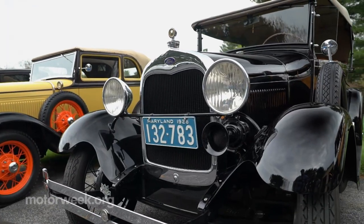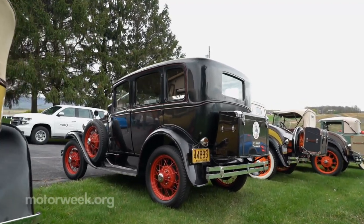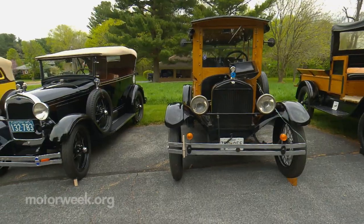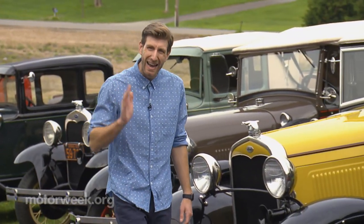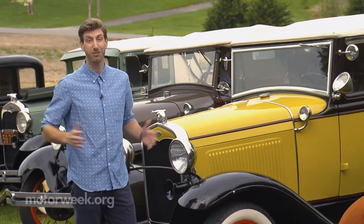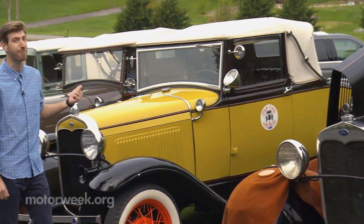A nod to the company's first car, the second generation Model A debuted Ford's now iconic blue oval logo and would prove to be highly durable. When Model A production hit full capacity in 1929, Ford was able to make 9,000 cars a day, and nearly a century later hundreds of thousands still exist, thanks to groups like the Hub City Model A Club.